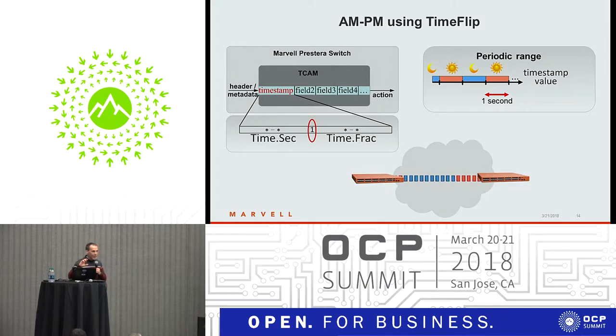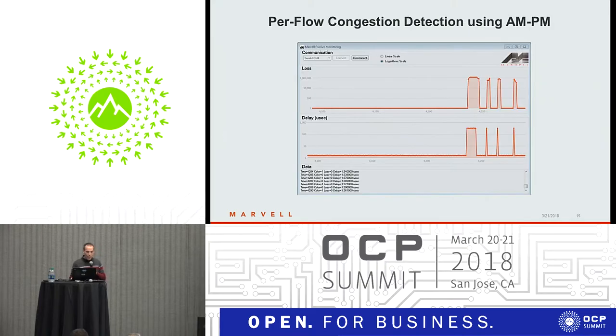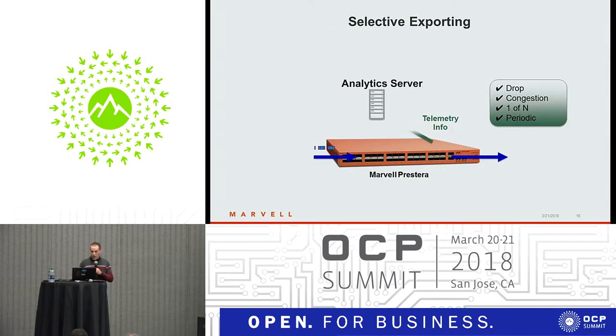AMPM is inspired by the day-night cycle. AMPM allows you to measure loss and delay in the network, which allows you to detect when there is congestion. Another way to detect congestion is using IOM or INT. You then need to be able to export the telemetry information to the server, but the server can't accept all the telemetry information of all packets all the time. So we provide a diverse set of options for how you can selectively export telemetry information — for example, when there is congestion or periodically.